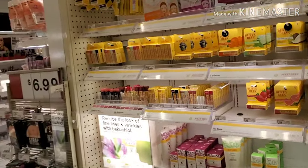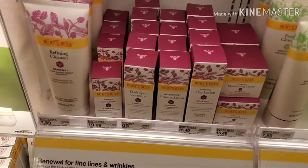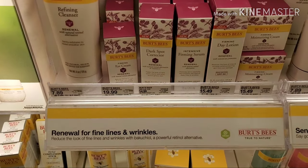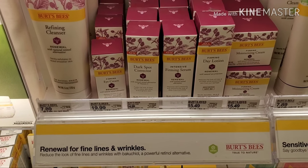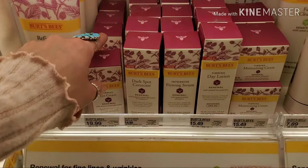Let's see if there are any good skincare brands. They have a renewal section for fine lines and wrinkles, so let's take a look at that and see if there's anything worth picking up.